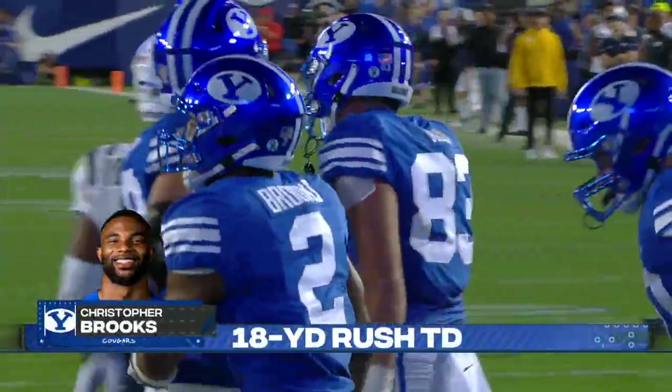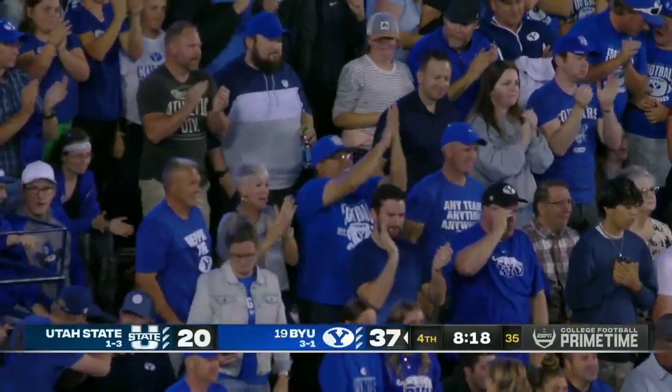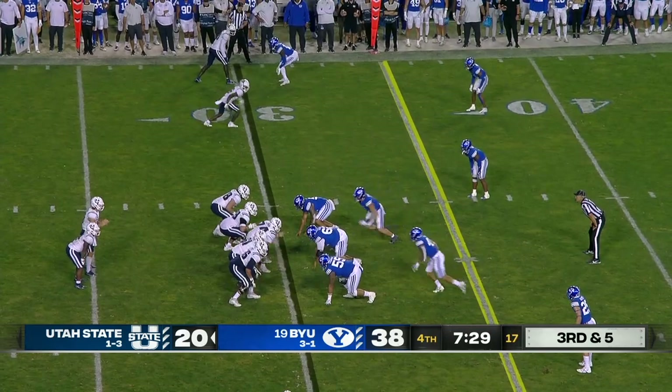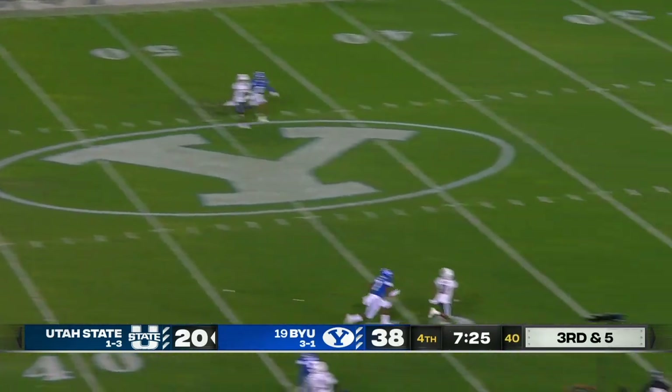That's Christopher Brooks — and that could keep the wagon wheel here in Provo. 18-yard touchdown by the transfer from Cal. And what you saw there, Lewis Riddick, is run to win. They had to step on the gas in the second half again, but they're going to have to switch that.